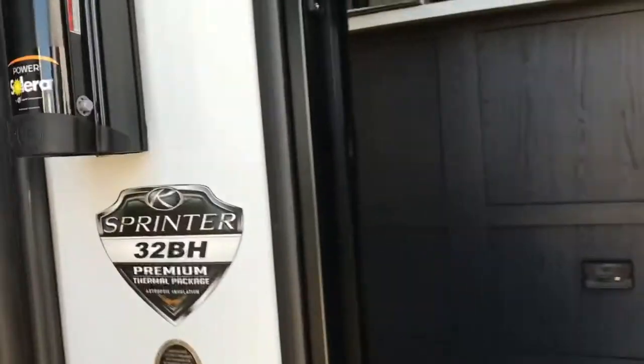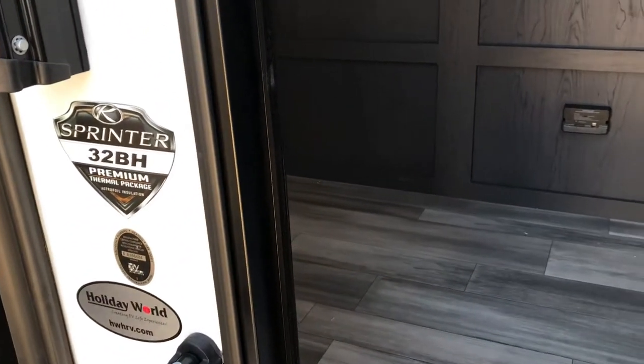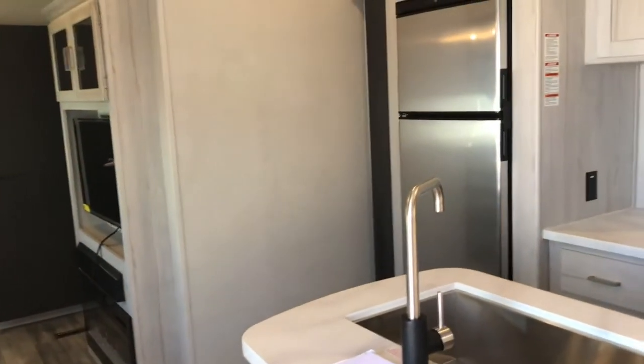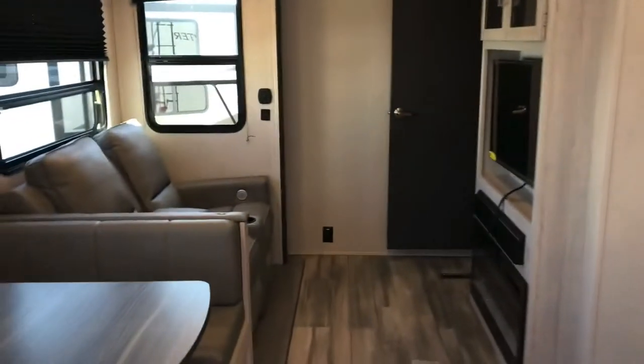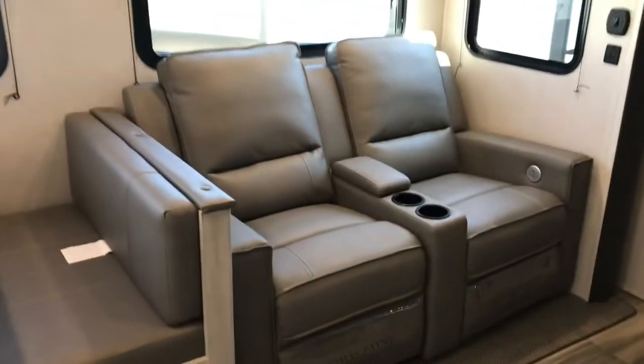So let's take a look inside — this is the 32BH, a Sprinter made by Keystone. Now the lights are flashing in here. If you have any sensitivity to seizures or anything like that, just a warning — I don't think these are strobe lights, but they are flashing because we're just running on sunlight right here with no battery.